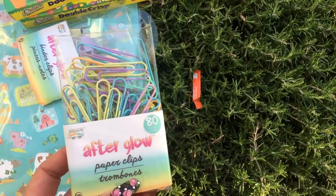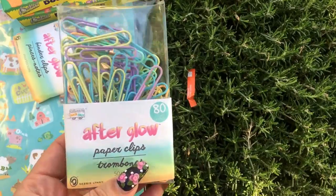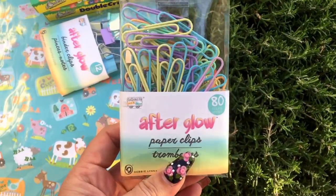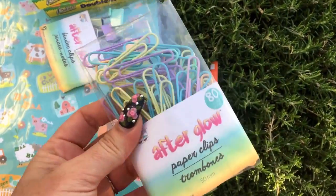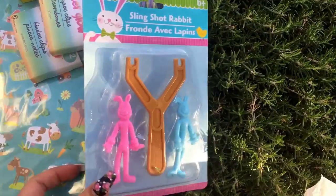I've been on the hunt for these paperclips - my Dollar Tree only had one package. I would actually trade you guys planner stuff if you find packs of these - I'll put my email and link below. I also picked up these cute little slingshots for the boys.